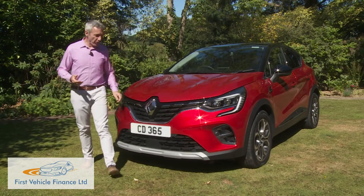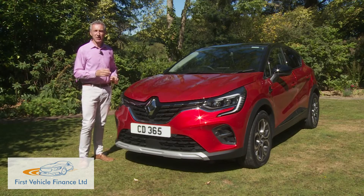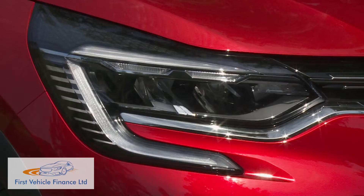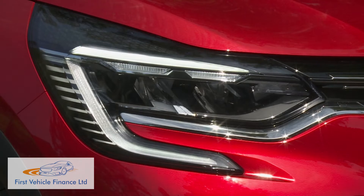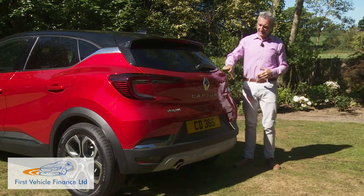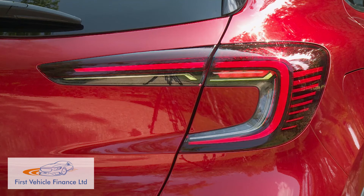Even more has changed from a frontal perspective. Full LED headlights are standard and look particularly striking when, on a top model like this one, they're surrounded by Renault's trademark C-shaped daytime running light signature. At the rear, the flush-fitting hatch has slim LED taillights intended to emphasize body width, with C-shaped illuminating 3D signatures.